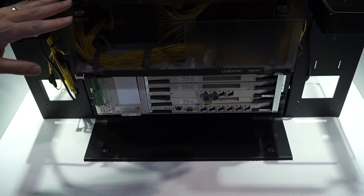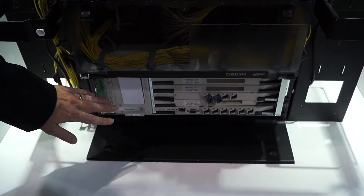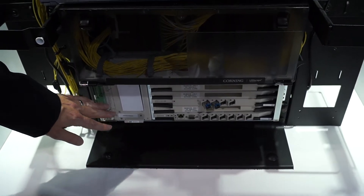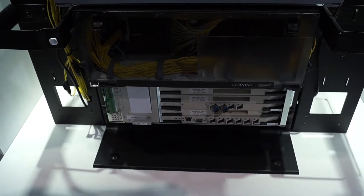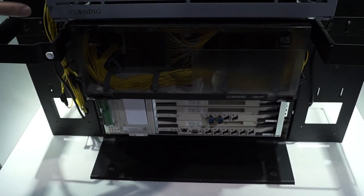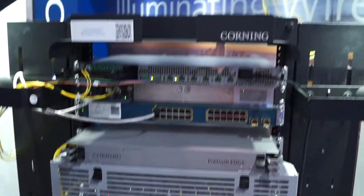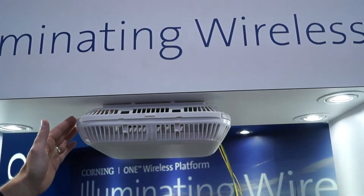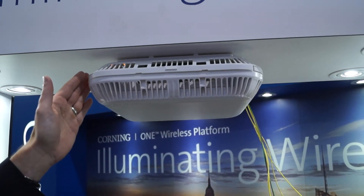The advantage of the one platform is that both the cellular and the Ethernet services can be routed over a single fiber infrastructure. From there, cellular will be routed through an intermediate point and ultimately to a remote access unit, which would typically be located as a wall mount or ceiling mount.